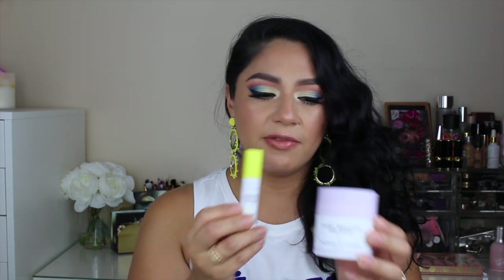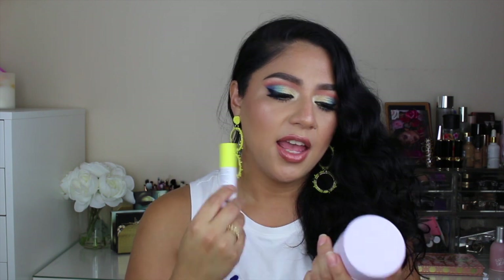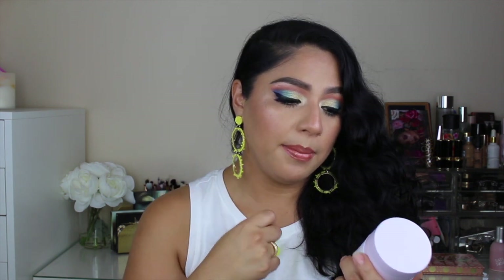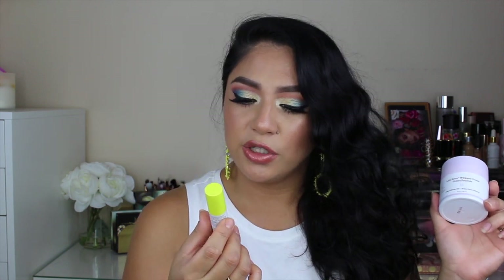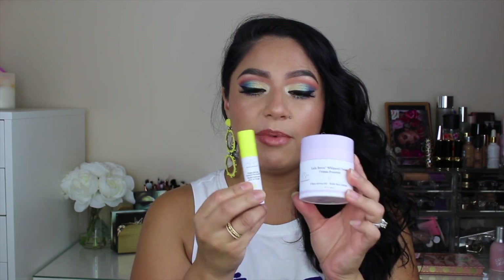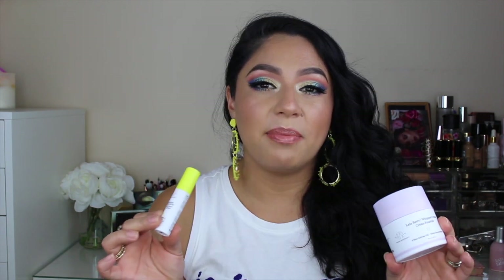The next products I have are from Drunk Elephant, and these two are really amazing. This is the Lala Retro Whipped Cream — a face cream — and this one is the Virgin Marula Luxury Facial Oil. These two together have been working out so well. This is like my new little combo that I've been using, and I am so loving it.